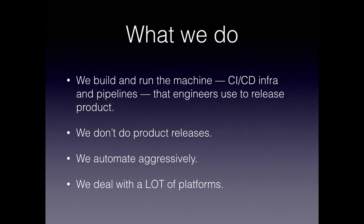Then the release engineering team was formed at Chef, a couple of years ago — that's about when I joined. We actually build and run the machine that engineers use to release product. We do not release products ourselves. We automate very aggressively — we manage everything in Chef, we write a lot of Ruby, we try to provide clean APIs and interfaces whenever we can, and we deal with a lot of platforms.